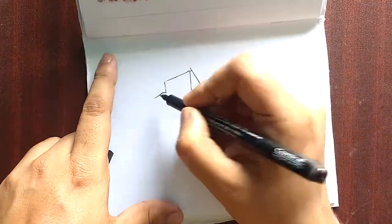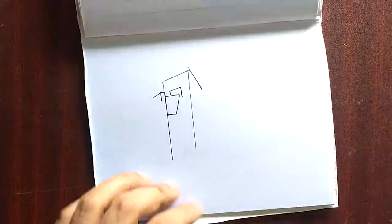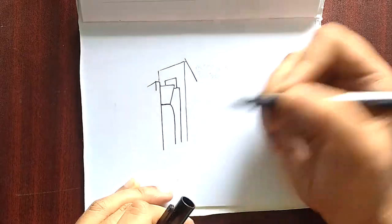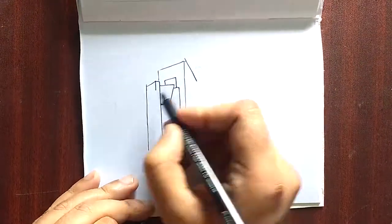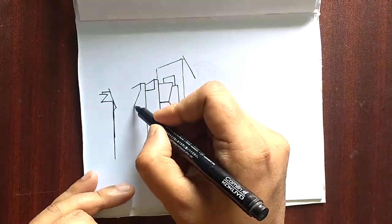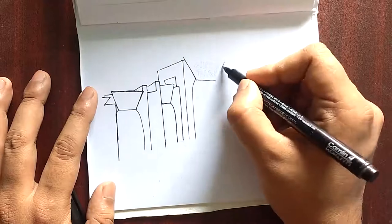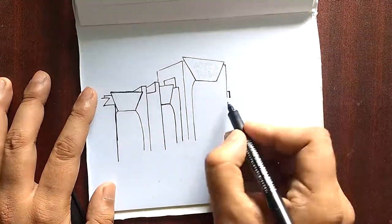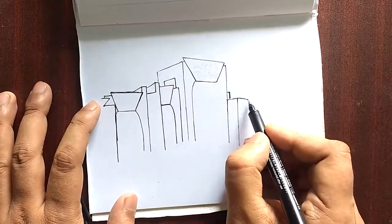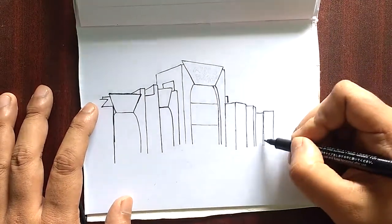Hey guys, welcome back to the 25th day — 25 days of continuous sketching. That is phenomenal as far as my own standards are concerned. I have improved the lighting. Please let me know how you feel about this new kind of video; I would love to know whether the video quality has changed for the better or if something bad has happened.